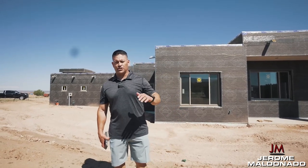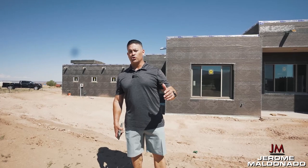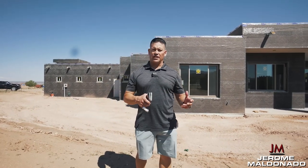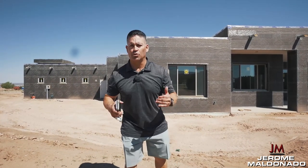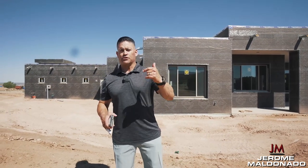Last video we talked about finishing up the framing, getting our inspections, and working on insulation. Now I want to show you some of what we were talking about last time in actuality, and also prep you guys for what's next and what you should be thinking about as far as phone calls and scheduling for the next part of your build.